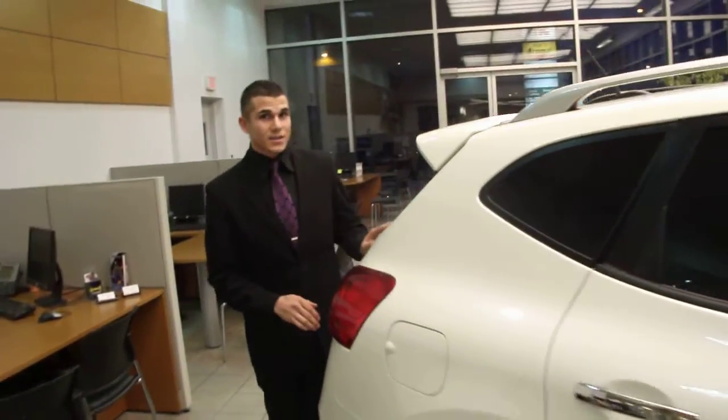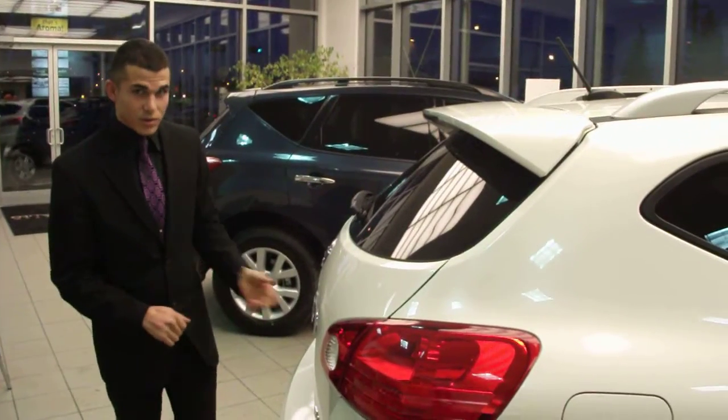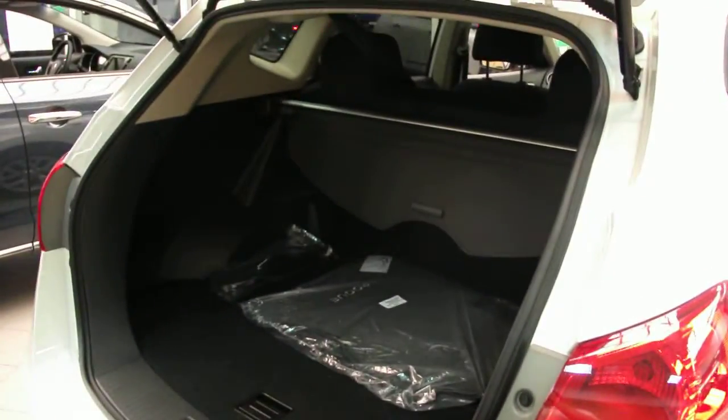As we come around here, again take note of the new spoiler, which comes standard in all of our 2011 Nissan Rogues. Of course, the easy-to-lift tailgate, with that gigantic, enormous amount of space in the back here.